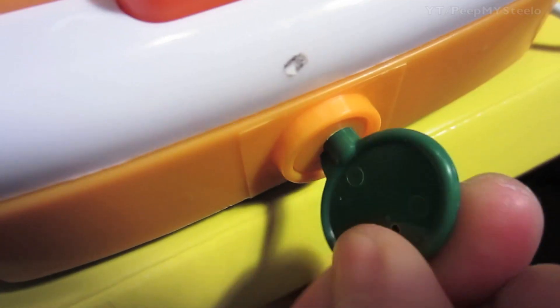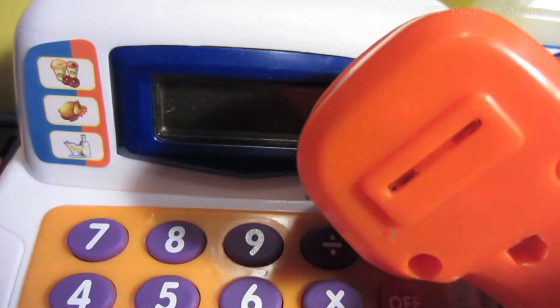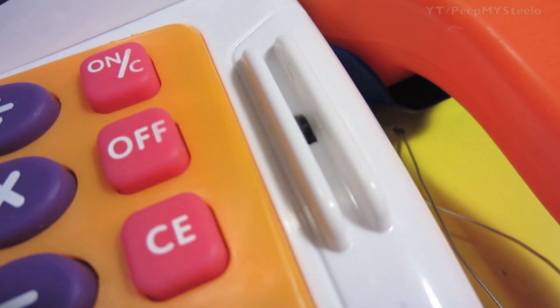You've got the conveyor belt that actually moves back and forth. It comes with water as well as a key and a till. You have the scanner that makes sounds and lights — press the open button and it comes out.